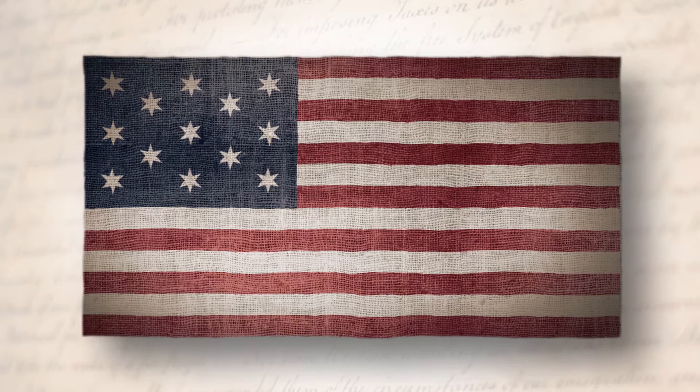The flag was most likely designed by Francis Hopkinson, who was a New Jersey delegate to the Continental Congress. The reason we know that he designed the first flag is because he submitted an invoice to Congress for the work that he did on it, and he asked for a quarter cask of wine in payment for his services, which he never collected.